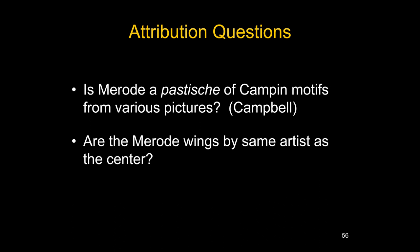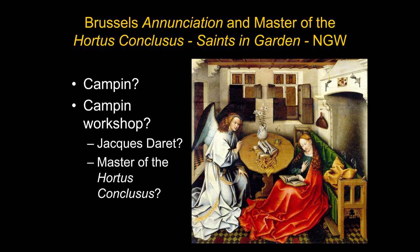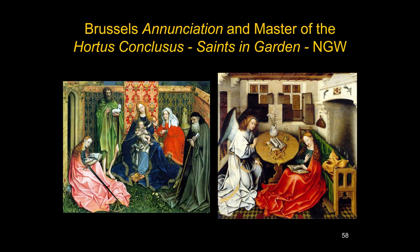There seem to be a number of different styles included in the Campin group. Many people say the Brussels painting must be by Campin, but others think it's from someone working in the Campin workshop. Jacques Daret has been suggested, and another artist related to Campin, the Master of the Hortus Conclusus, named after a saints-in-a-garden painting at the National Gallery in Washington. So there are many thorny attribution questions when dealing with Robert Campin.